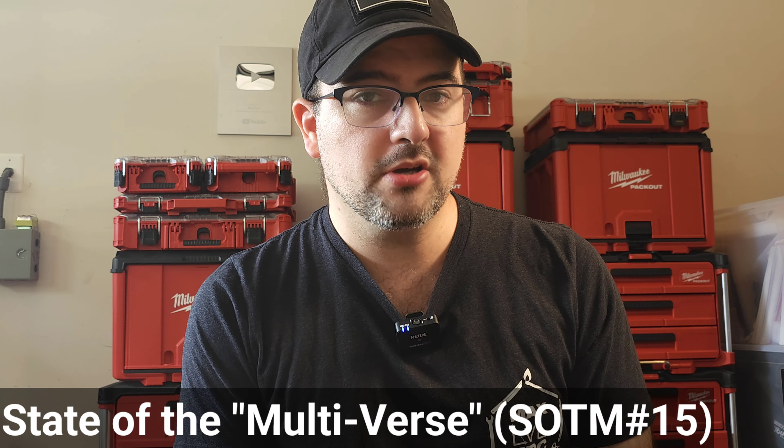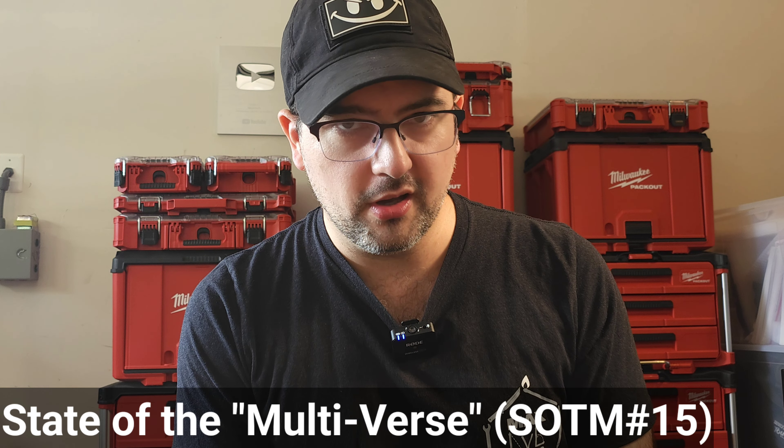Welcome back to State of the Multiverse. This is a series of videos where we talk about what is happening in the world of multi-tools. The big hot ticket item, as it were, is the Leatherman Arc.